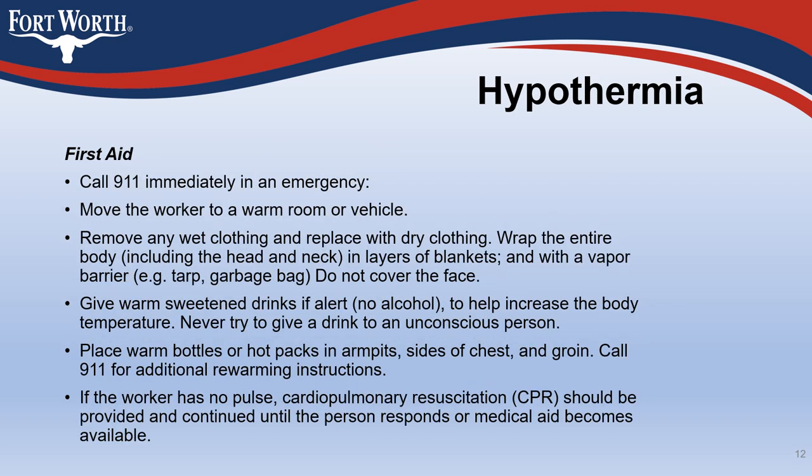For first aid treatment, call 911 immediately in an emergency. Move the worker to a warm room or vehicle. Remove any wet clothing and replace with dry clothing. Wrap the entire body, including the head and neck, in layers of blankets with a vapor barrier such as a tarp or garbage bag, but do not cover the face. Give warm sweetened drinks if alert, but no alcohol, to help increase body temperature. Never try to give a drink to an unconscious person. Place warm bottles or hot packs in armpits, sides of chest, and groin. Call 911 for additional rewarming instructions.